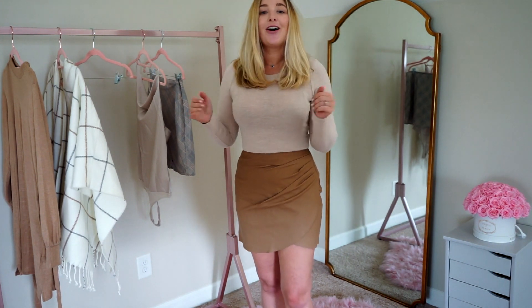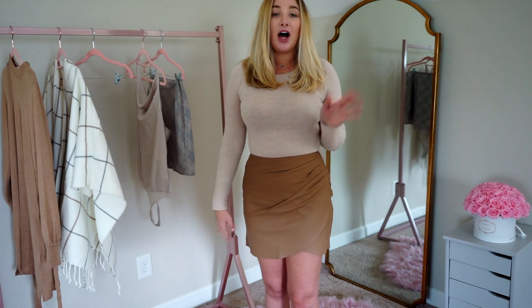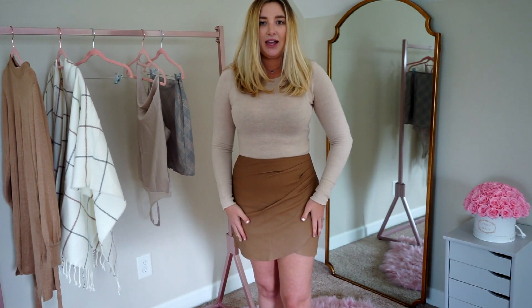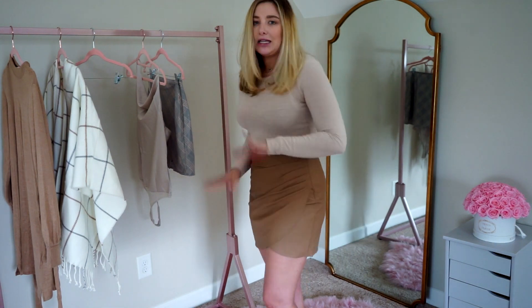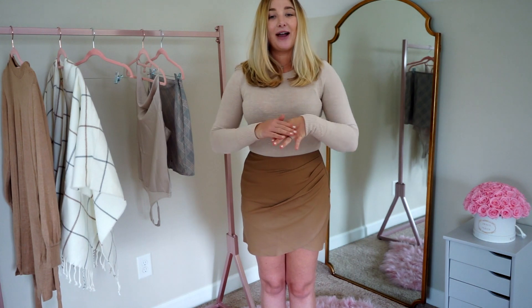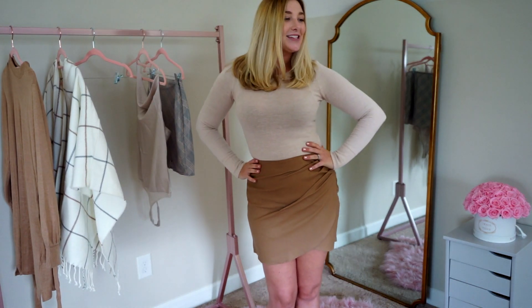Next up is this faux leather ruched skirt, and I thought the previous one was my favorite — I was wrong. This is so cute and gives more of a nighttime or edgier vibe. The fit is insane — it has a stretchy panel in the back so the ruching is super forgiving. You could eat a big meal in this. I'm a little worried about washing it, but overall it's gorgeous. I paired it with the same sweater bodysuit as the other skirt, which shows how versatile these pieces are. Getting everything in the same color theme means you can mix and match and get the most outfits for your buck.